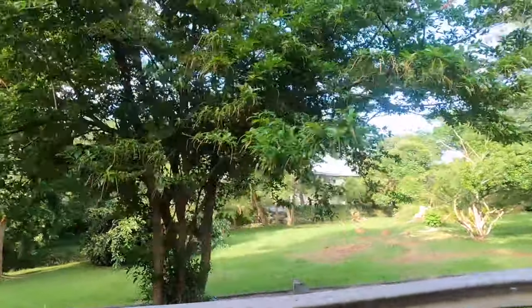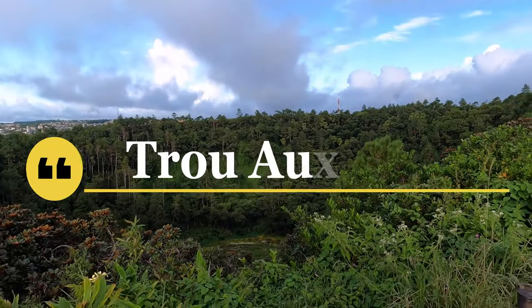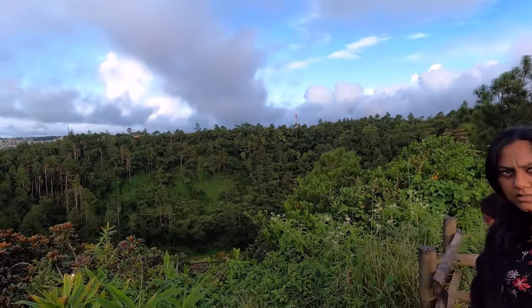One of the famous tourist attractions in Mauritius is Trou aux Cerfs, a dormant volcano located about 1 km from the town of Curepipe.